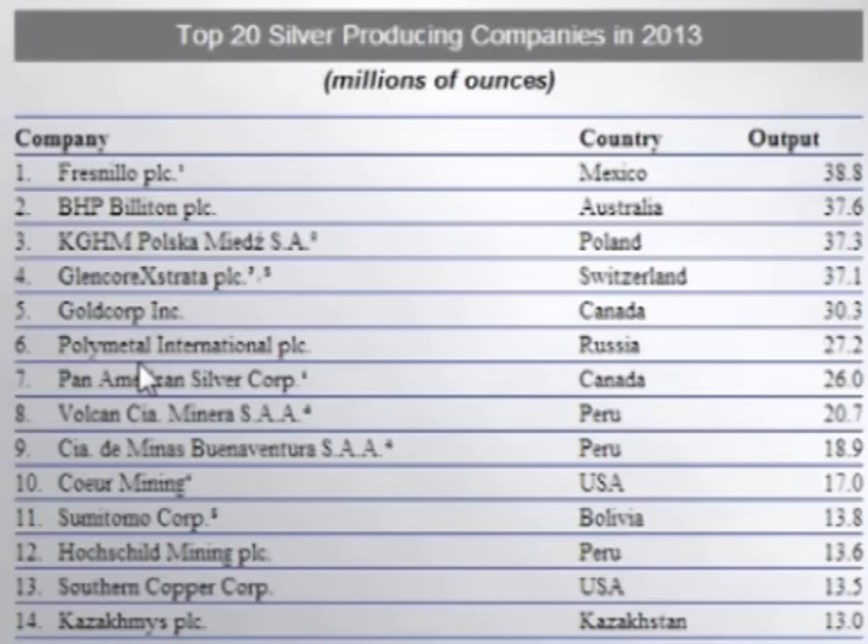Polymetal produced 13.9 million ounces in the first half of 2014 versus only 10.9 million in the first half of 2013, for an increase of 27%. Pan American produced 13.2 million ounces in the first half of 2014 versus 12.5 million in the first half of 2013, for an increase of 5.7%. Volcan Mining produced 10.4 million in the first half of 2014 versus 10.08 million in the first half of 2013, for an increase of 3%. Buena Ventura produced 9.15 million ounces in the first half of 2014 versus 7.78 million in the first half of 2013, for an increase of 18%.